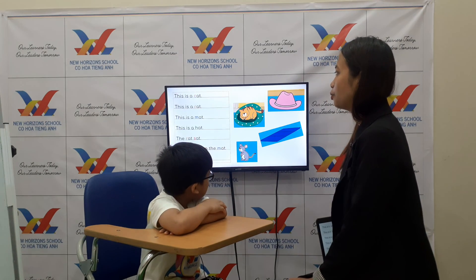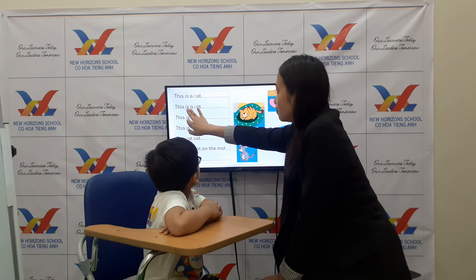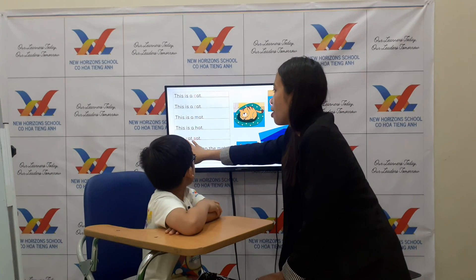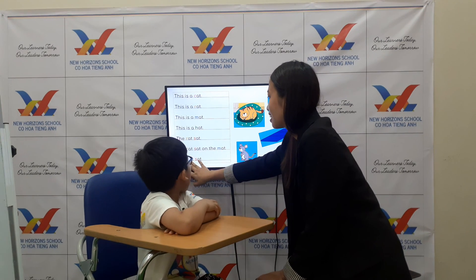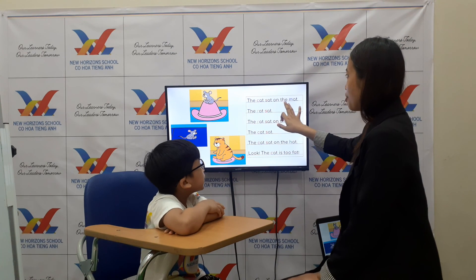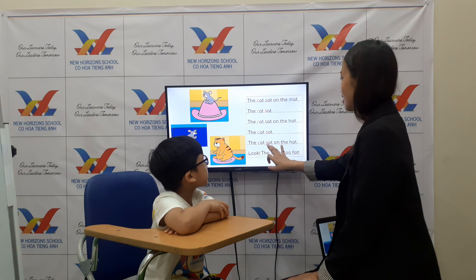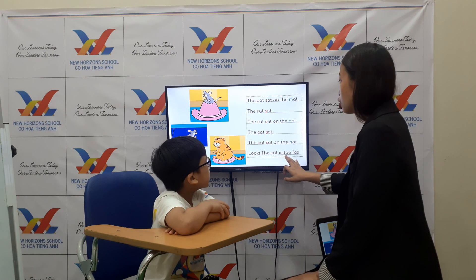Teacher Bunny will guide you. This is a cat, this is a rat, this is a mat. There is a hat. The rat sat, the rat sat on the mat. The cat sat on the mat. The rat sat on the hat. The cat sat on the hat. Look — the cat is too fat.